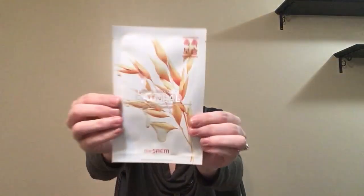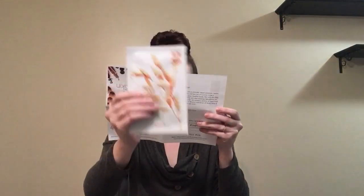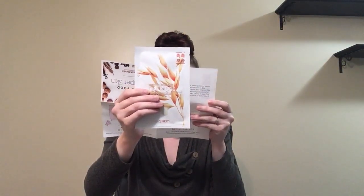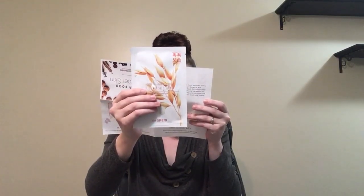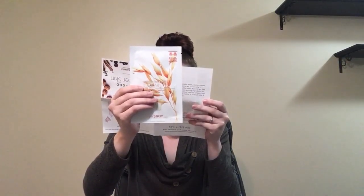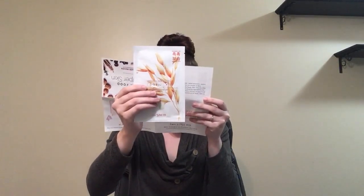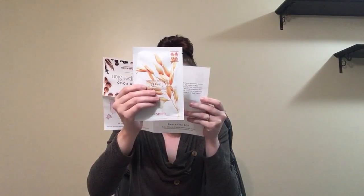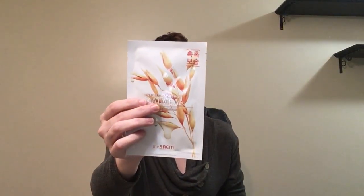And there is one last mask and it's oatmeal. This mask contains Canadian oatmeal, trehalose, and prickly pear extracts, which soothe and strengthen your skin. Canadian oatmeal works to gently exfoliate your complexion. Trehalose helps your skin maintain moisture and prickly pear provides you with vitamins C and E. I'm Canadian, so super cool — and I love oatmeal.